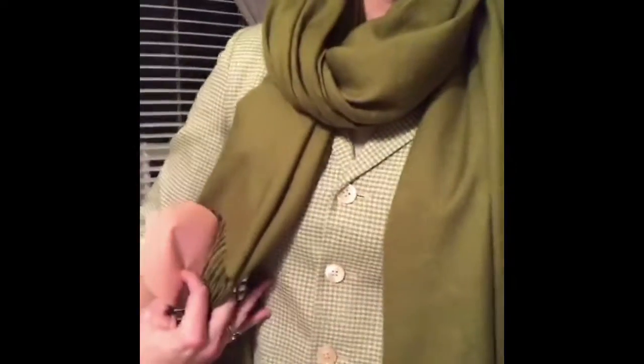Hi everybody, I am Leslie Hill with Hill Image. I am here to talk to you today about the top reasons or tips about wearing jackets. Today I am wearing a four-button jacket, and typically four buttons are not worn...